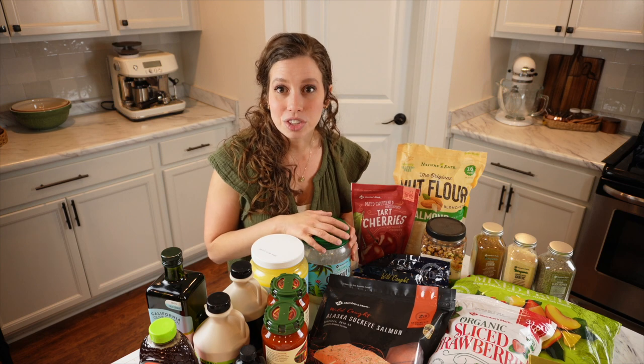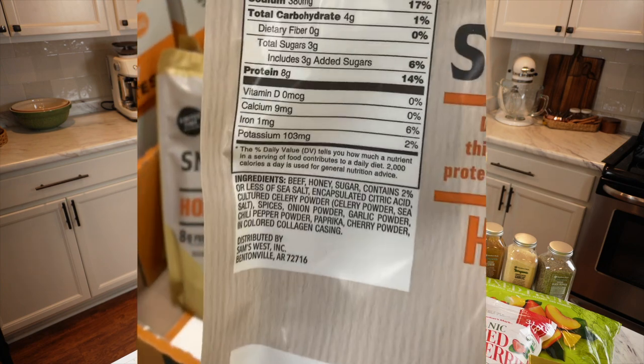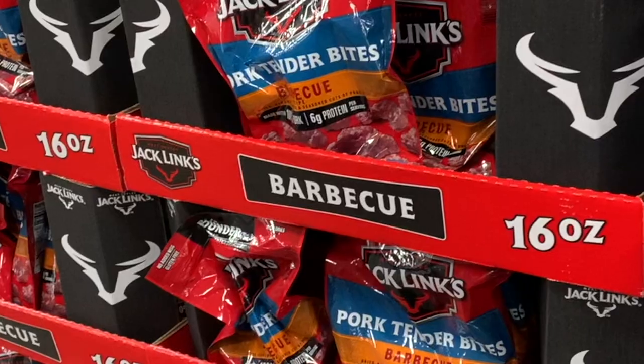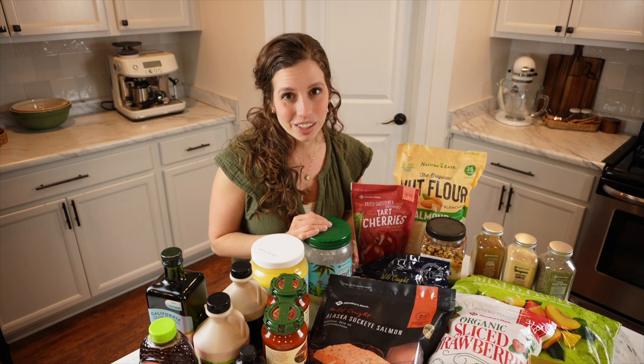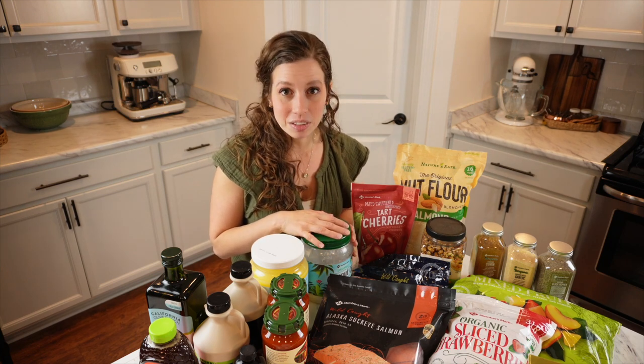Something new I saw was beef jerky sticks with no nitrates added — a healthier option. I was excited because five months ago when my membership expired, all their options had nitrates. I already ordered jerky from Thrive Market, so I didn't buy any this time, but I'll definitely try them in the future.